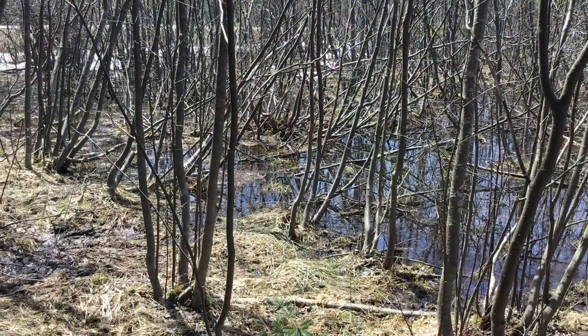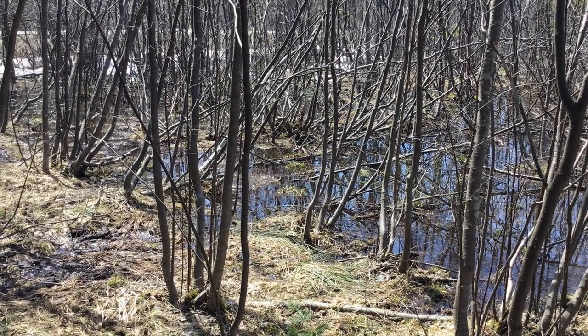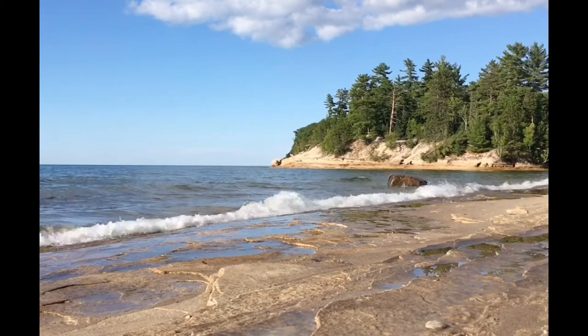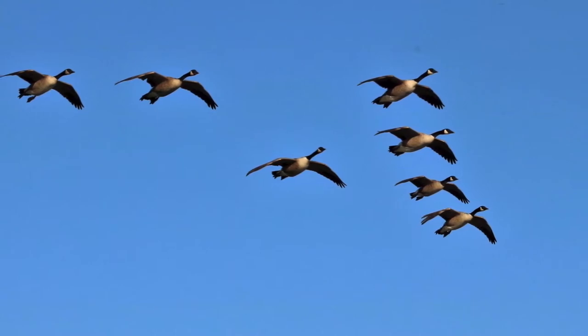We are going to explore the world of sounds that can be found here in the park and all around us, wherever we are. No matter what time of year you visit Pictured Rocks, there are lots of amazing places to see, but there are also lots of cool things to hear, too. You can hear the quacking calls of wood frogs in a wet forest in spring, the crashing waves on a rocky shore along Lake Superior in summer, and the honking calls of migrating geese in a blue sky in autumn.